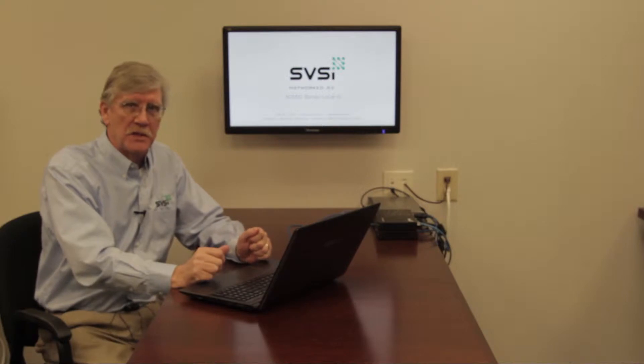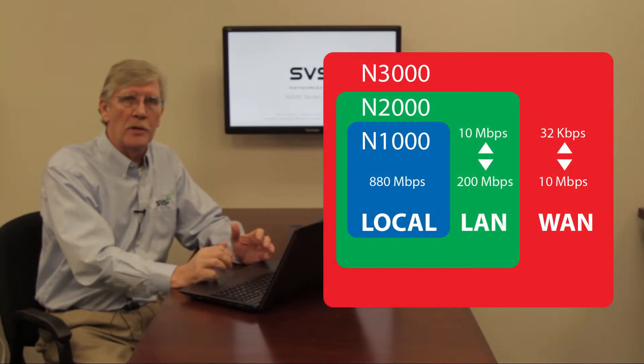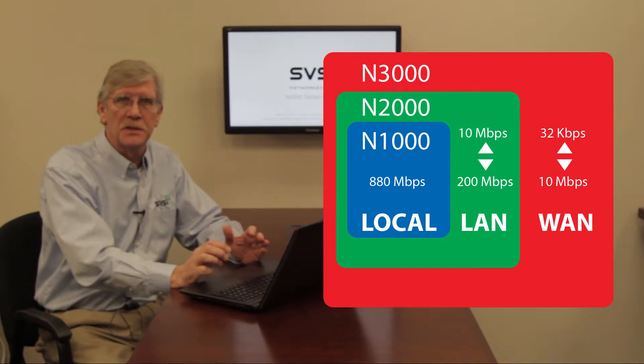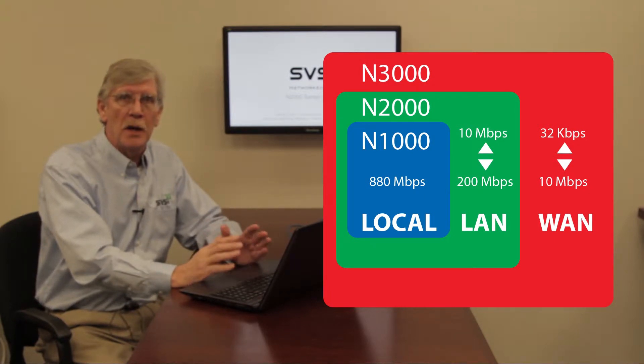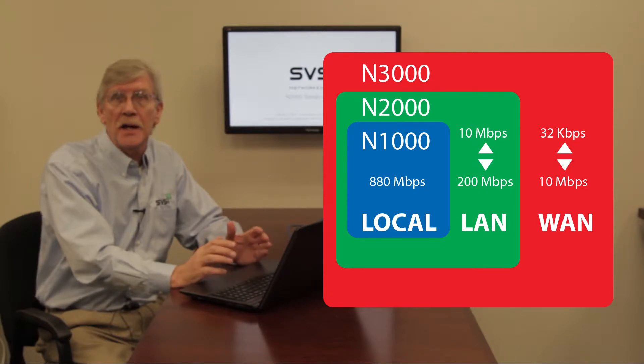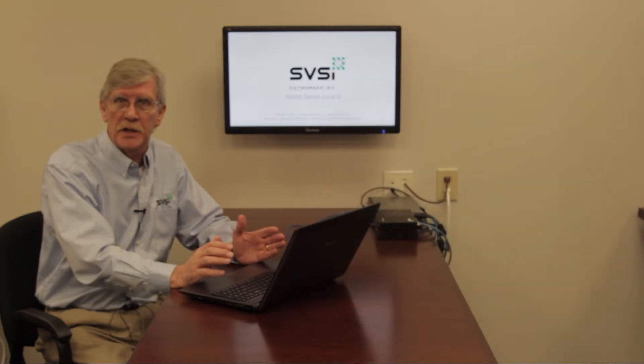SVSI's networked AV system has three encoding technologies: N1000, N2000, and N3000. These produce different bit rates of video on the network, so the number of streams and the recording time available on the NVRs is dependent on the encoding technology being used.